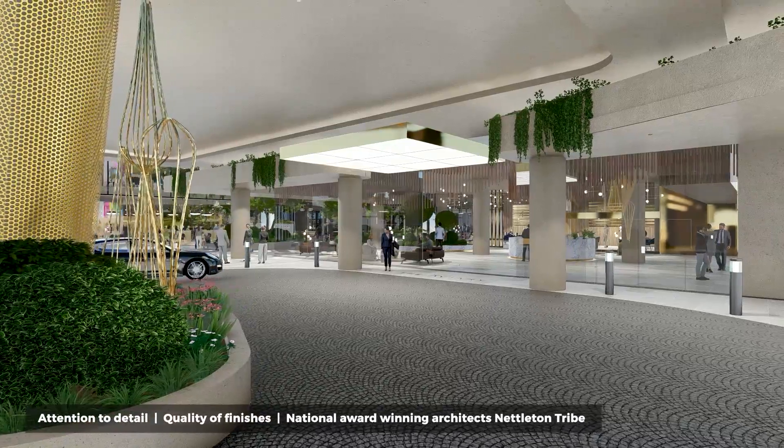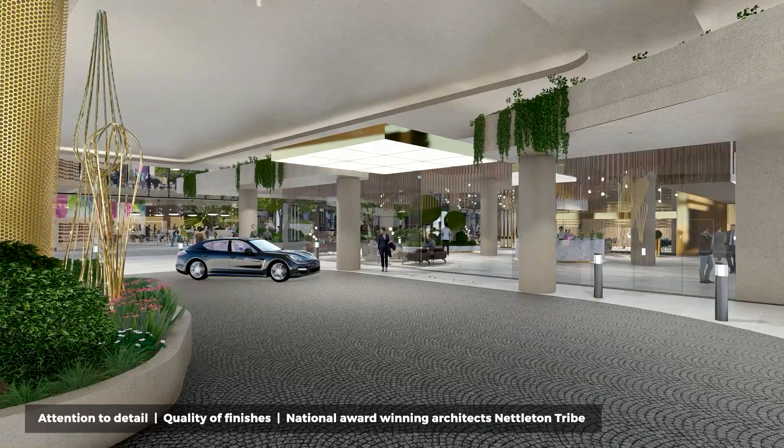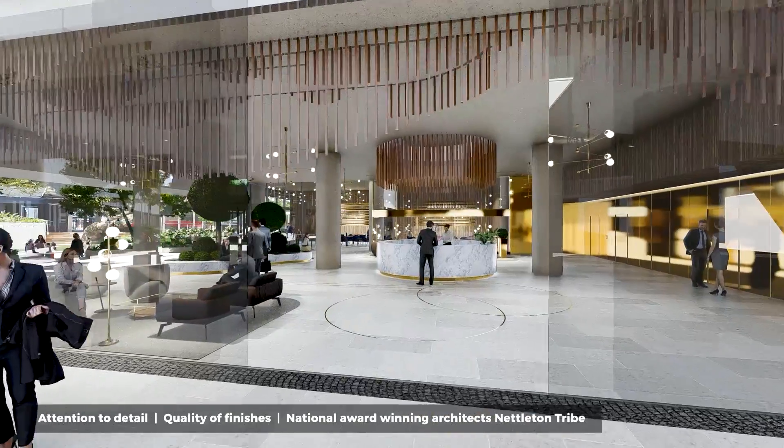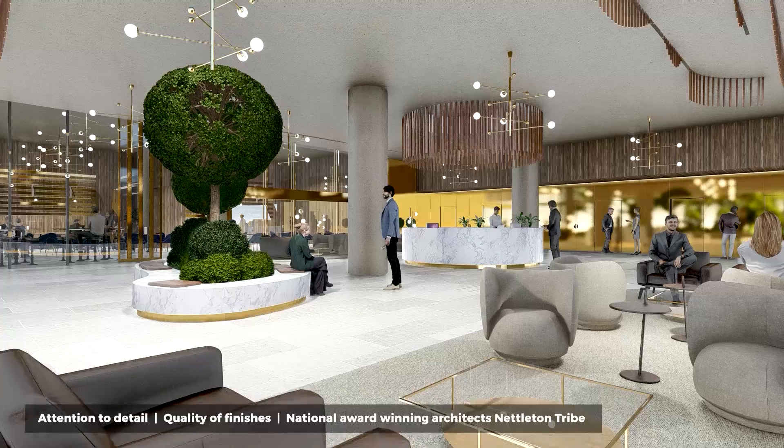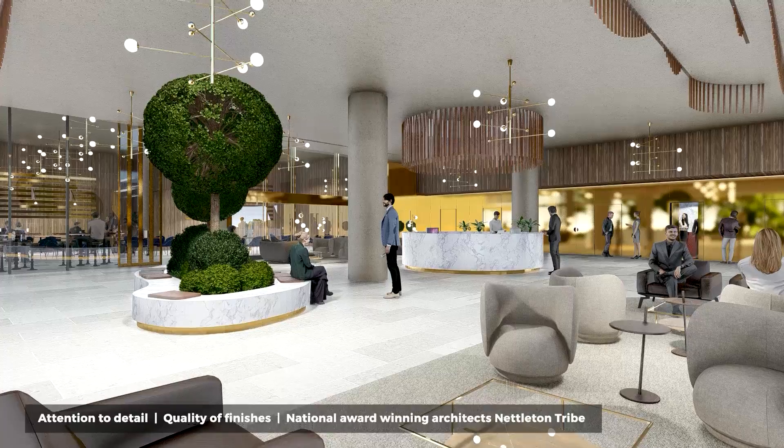Walking into the office building, you can appreciate the attention to detail and quality finishes that national award-winning architects Nettleton Tribe have utilised to set Avery Tower beyond a market peer.